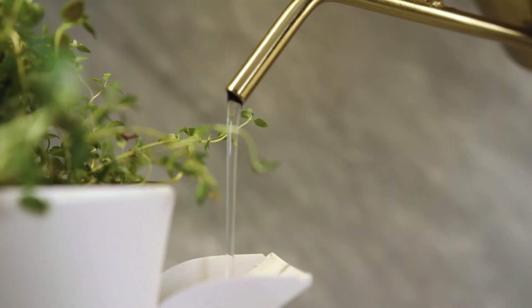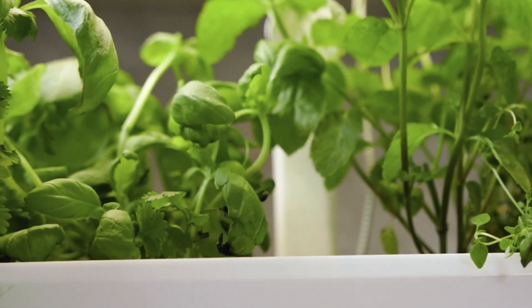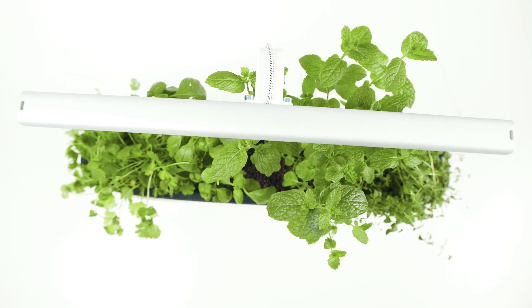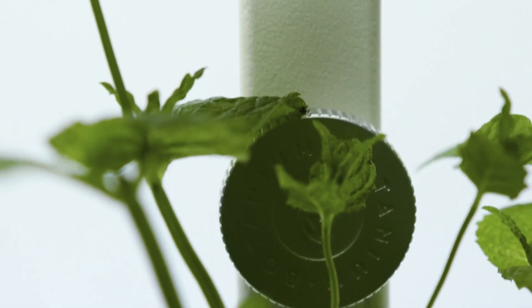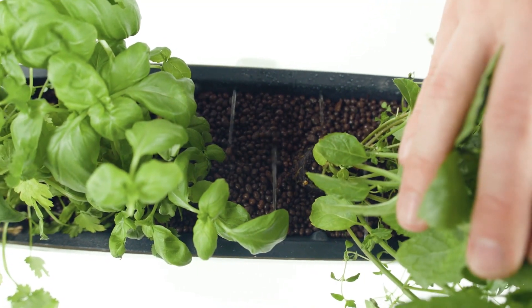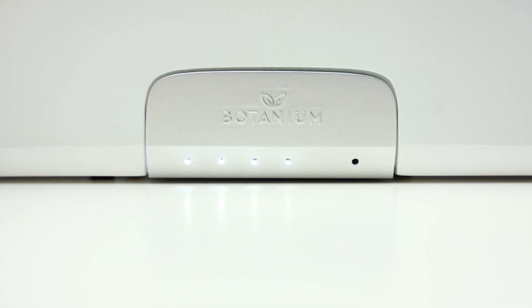We want everyone to be able to grow their own indoor garden — green thumbs or not. We have listened to a lot of user feedback and have been testing new ways to make it easier to grow your own herbs and vegetables at home. Botanium Vega automatically waters your plants for you, and the water level is clearly displayed at the front.